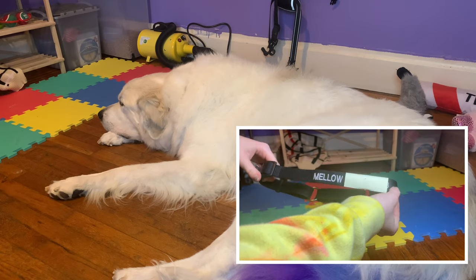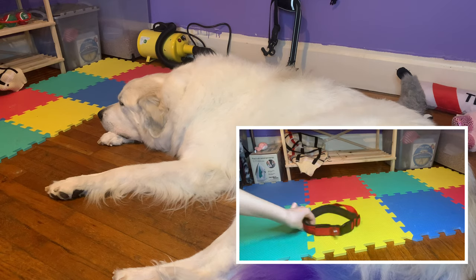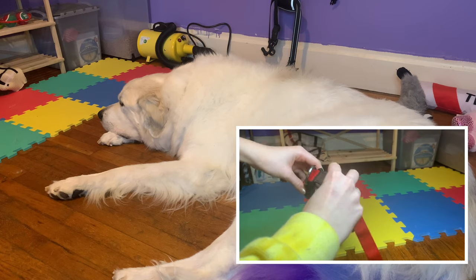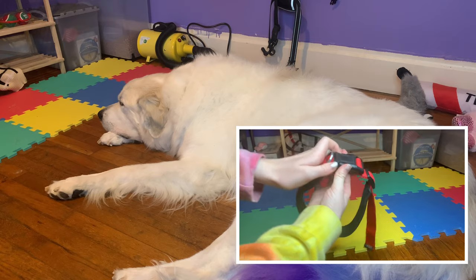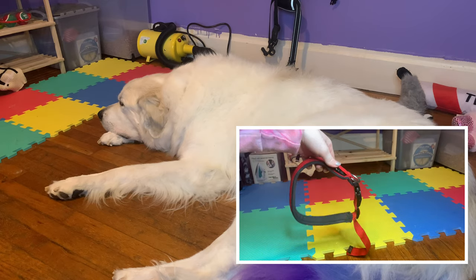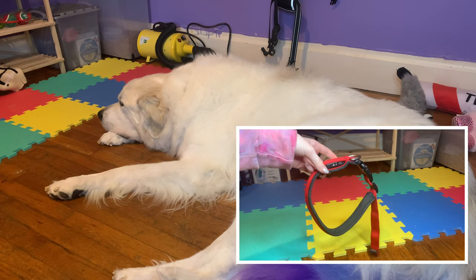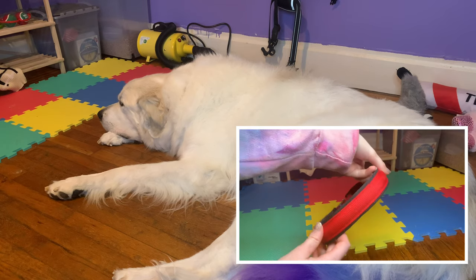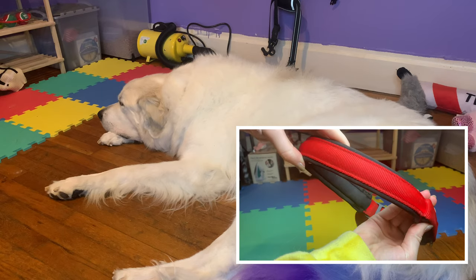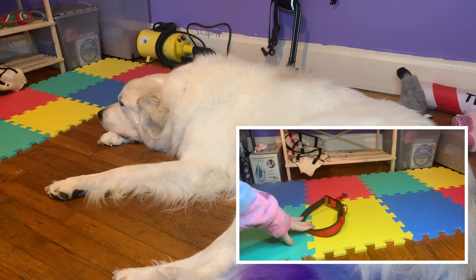I got this off PetSmart — definitely recommend it. We actually use them on both Mello and Jovi. The next collar I'd recommend is a light-up collar. This is our red Amazon light-up collar with a basic buckle. I would definitely recommend getting one of these, especially if you walk at night or in the evening, if your dog is outside wandering, or if you're hiking and it's getting dark. We love this collar.